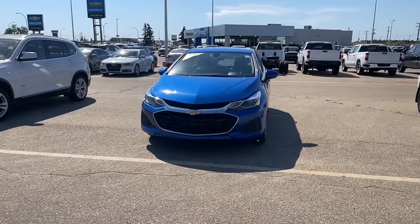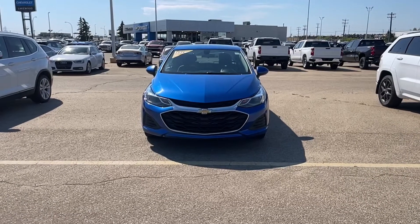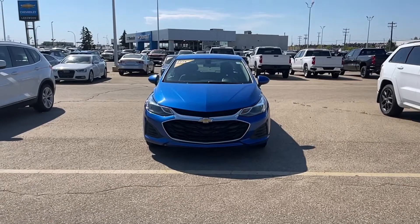This 2018 Chevrolet Cruze is now available at Lakewood Chevrolet. For more details you can visit us in-store or visit us online at lakewoodchev.com.